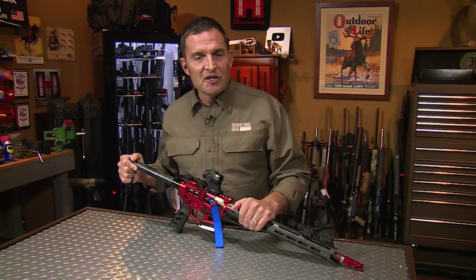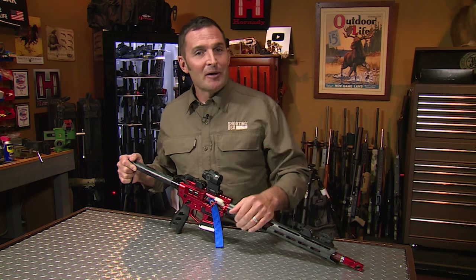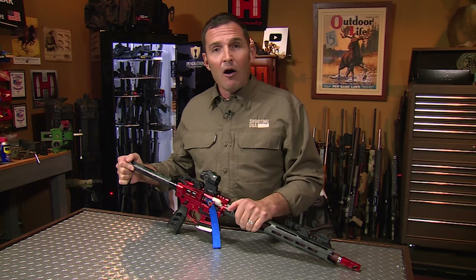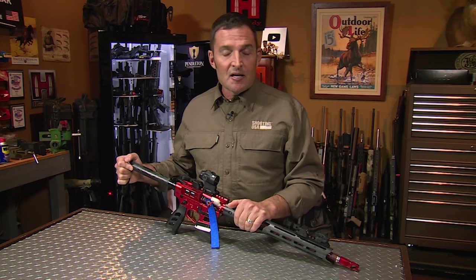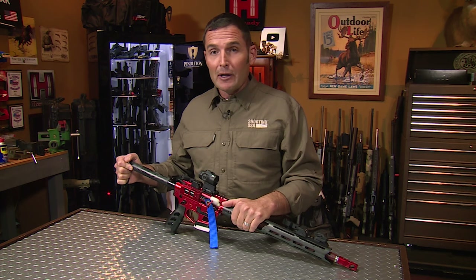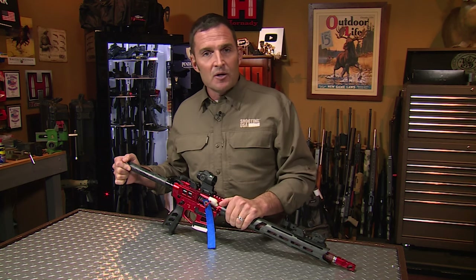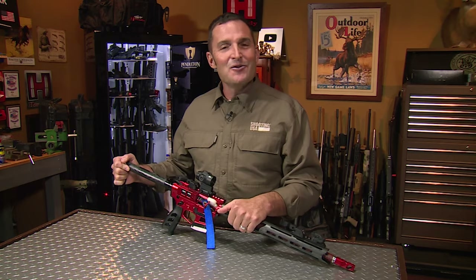Welcome again to the Shooting USA YouTube channel, we're glad you're here. An interesting factoid — some of our more popular videos see as many as 75 or 80% of you are not subscribed to our channel. If you like the content you're seeing, please honor us with a subscription. And if you're interested in full-length current episodes of Shooting USA after it airs on the network, there's a link in this video's description to our Vimeo channel. Now here's the content you came to see.